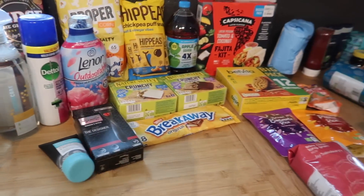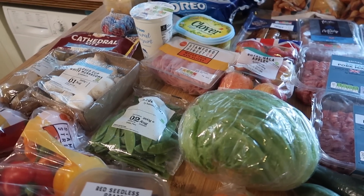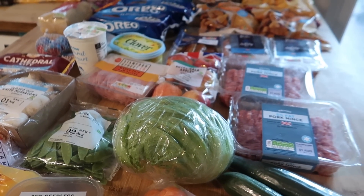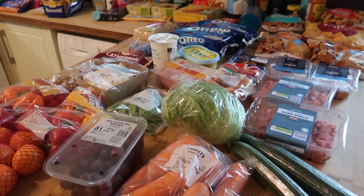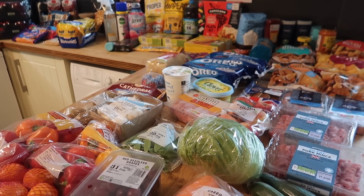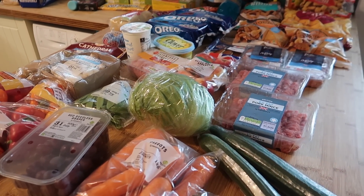I have got my chicken arriving tomorrow from Muscle Food — that's all I've ordered this month. I didn't really need anything else and I do like to buy my sausages and other bits from various places. So that is it for this video. I really hope you've enjoyed it — if you have, please make sure to leave me a like and subscribe if you're not already. I'll be back really soon with another video. Take care guys!